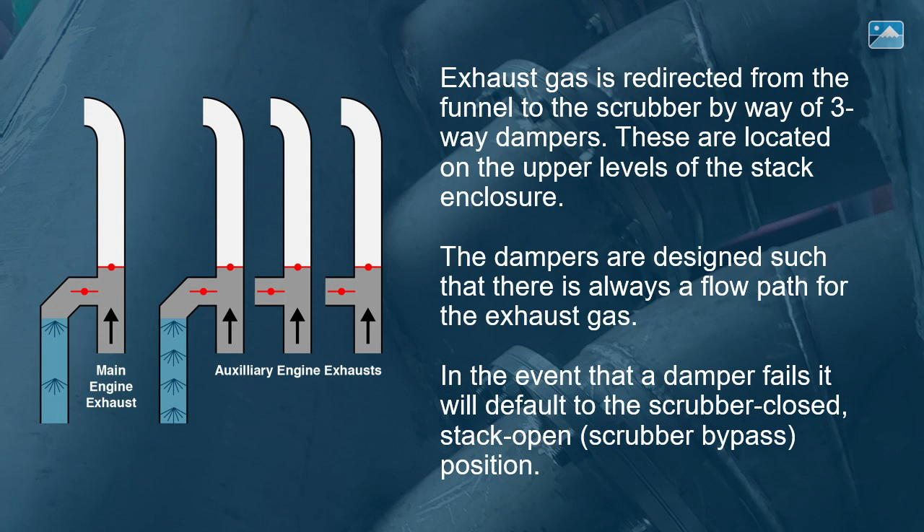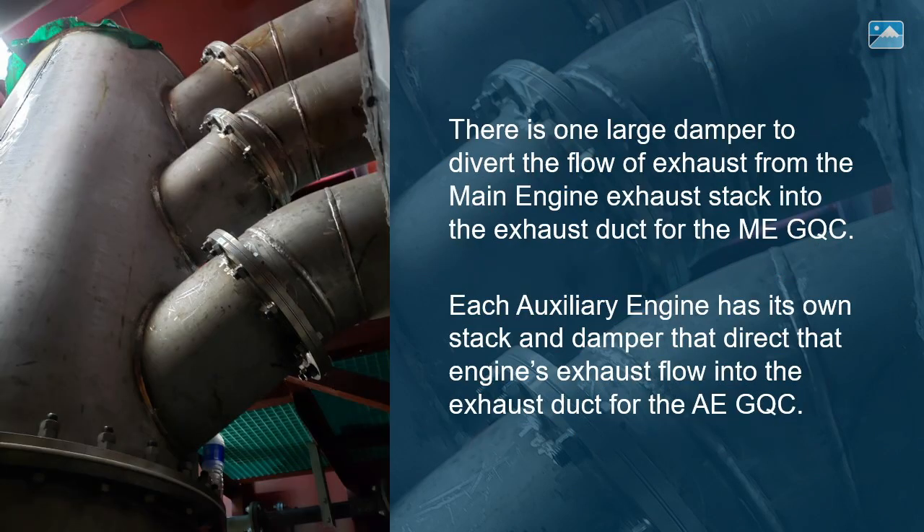The dampers are designed such that there is always a flow path for the exhaust gas. In the event that a damper fails, it will default to the scrubber closed, stack open — or scrubber bypass — position. There is one large damper to divert the flow of exhaust from the main engine exhaust stack into the exhaust duct for the ME-GQC. Each auxiliary engine has its own stack and damper that direct that engine's exhaust flow into the exhaust duct for the AE-GQC.